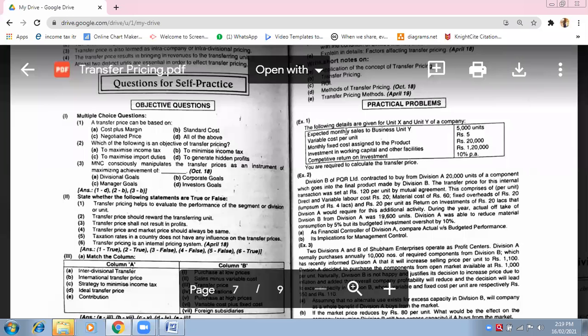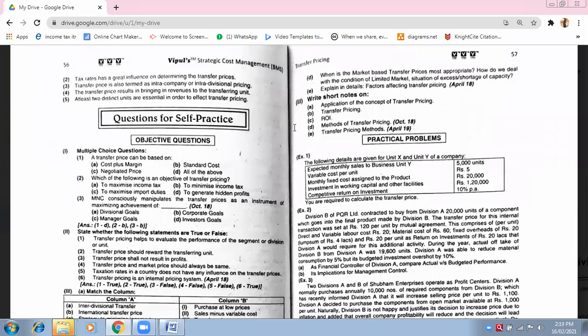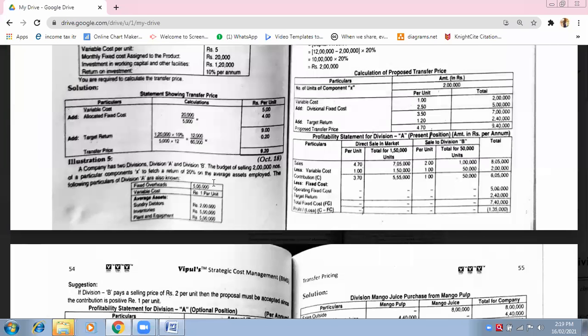You guys have to do this question — exercise one of unsolved questions. The fifth question I will do tomorrow, because it will not be complete in five minutes.